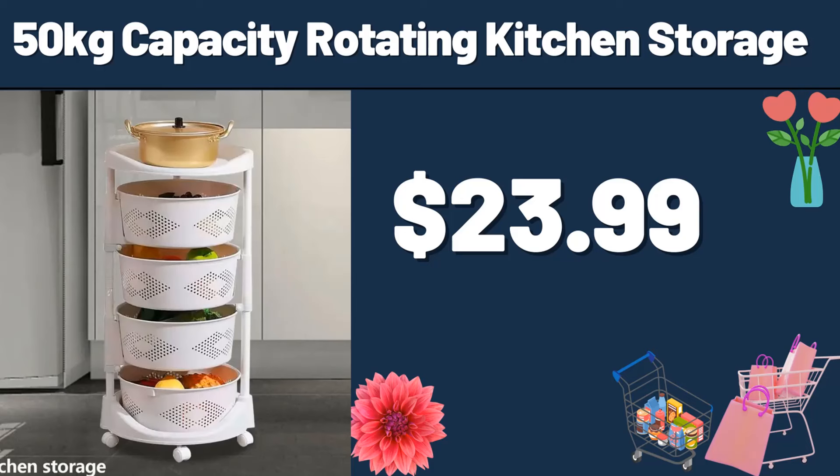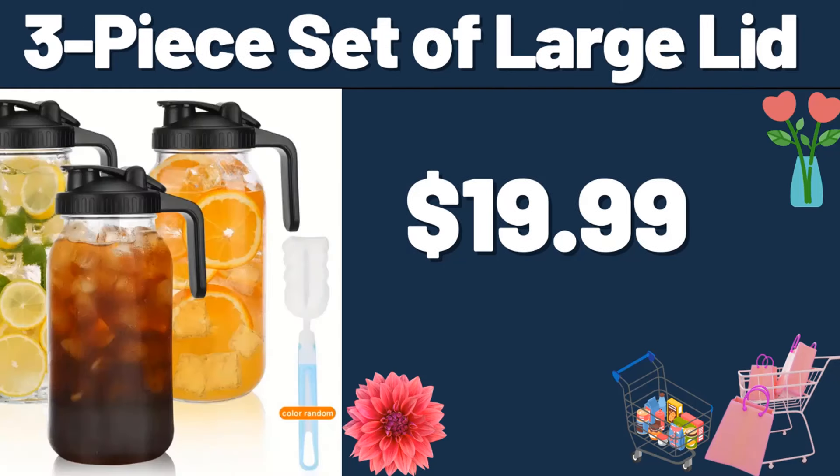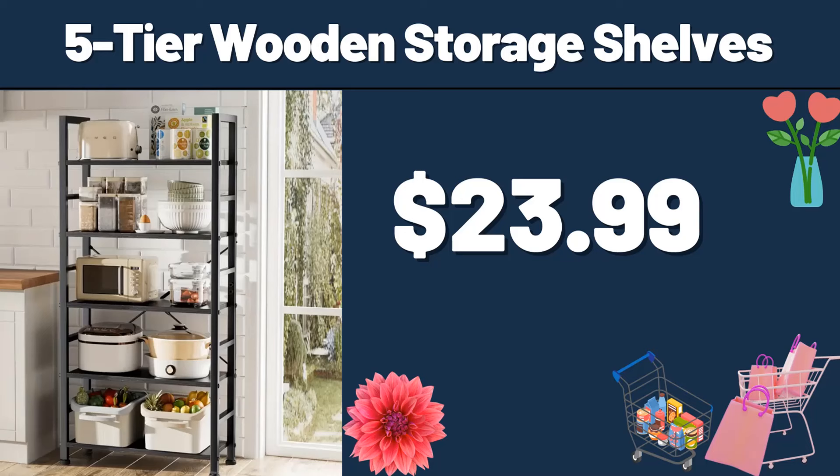Friends, please do not forget to subscribe to the channel. 4 PCS juice containers, $11.99. 3-piece set of large lid, $19.99. 5-tier wooden storage shelves, $23.99.